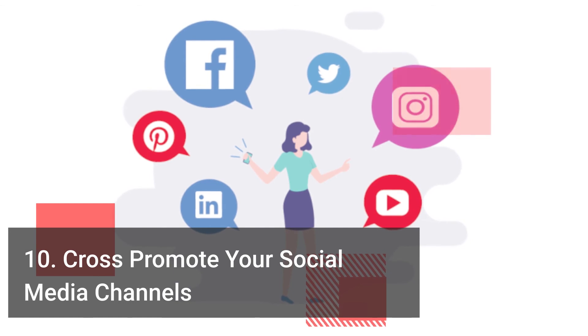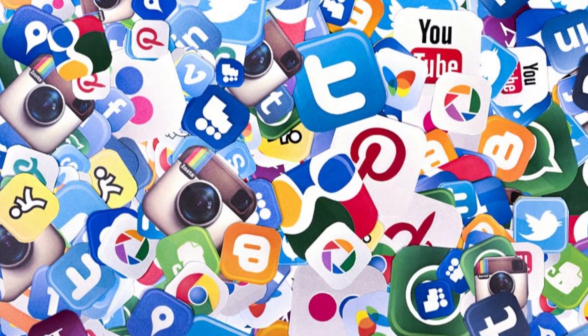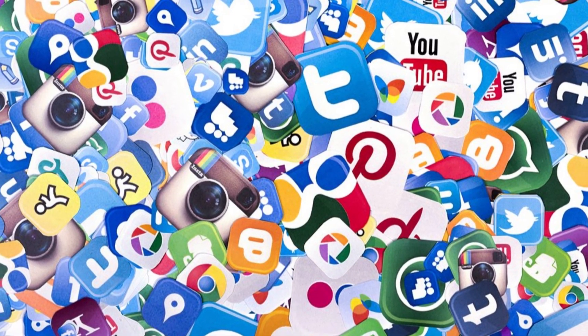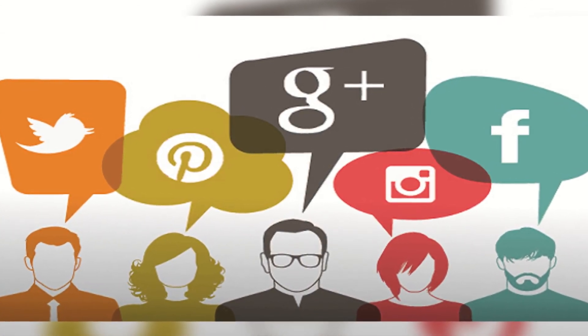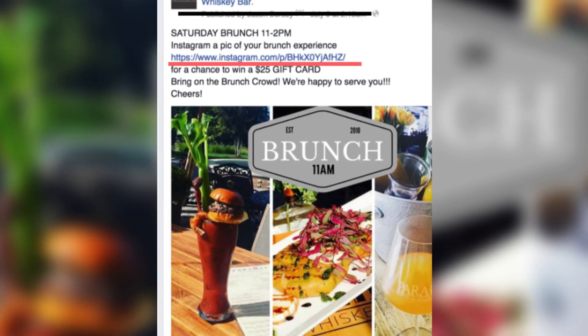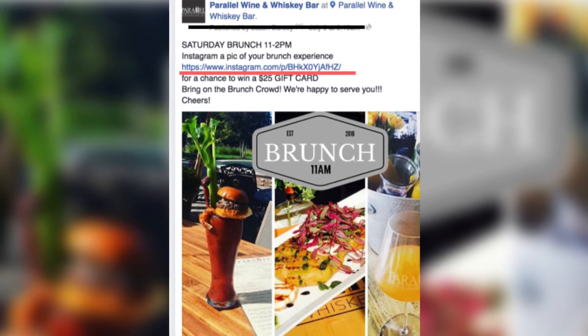Cross-Promote Your Social Media Channels. You should not rely on one social media source for your restaurant. That is why cross-promotion is perfect if one of your social media channels gets more engagement and interaction than the other. For example, if your Facebook page has a ton of likes but your Instagram has few followers, you can leverage your Facebook audience by creating a post that will drive traffic to your Instagram.